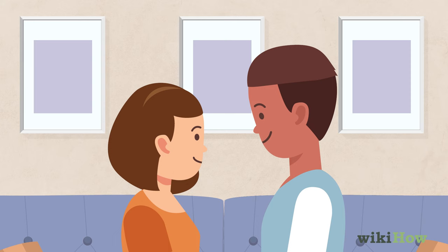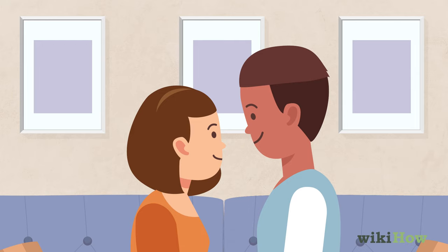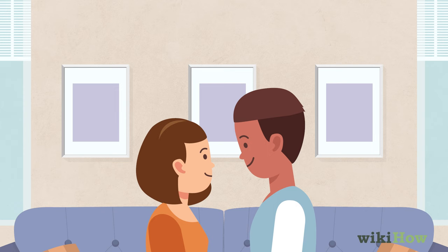When the moment seems right, lock eyes with him and move your face close to his. If he's feeling it, he'll probably lean in too. But if you're not sure, you can always ask him. Say something like, "I really want to kiss you right now. Is that okay?"